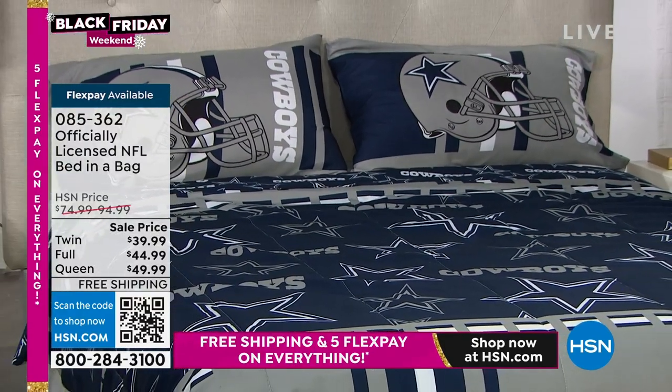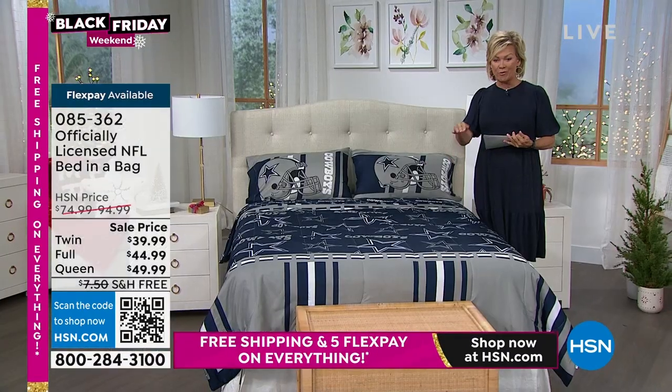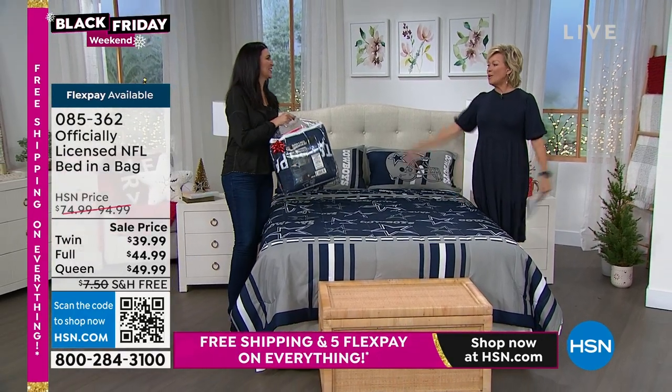It is up to you as to which team and which size you would like to get. Laura Baker is here to join and talk more about this. She'll bring us the Patriots in — so we'll have all of two.